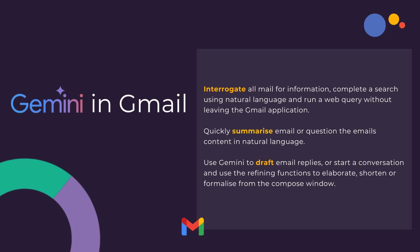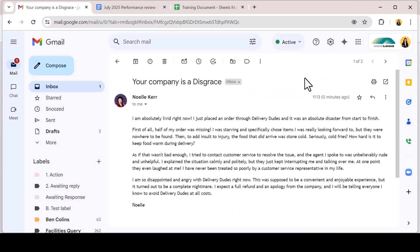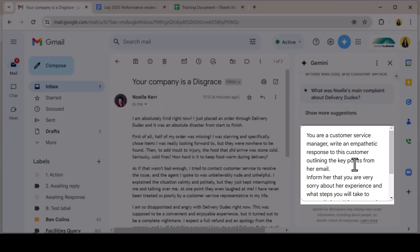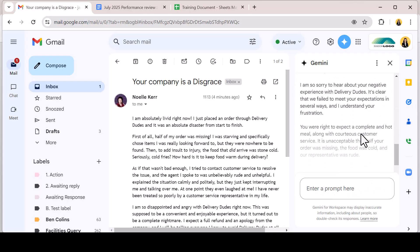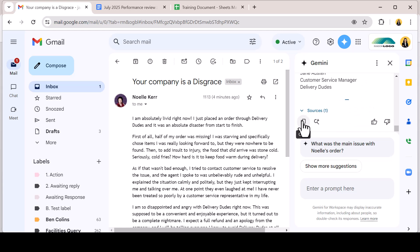Once understood, you can employ Gemini to draft email replies or start a fresh conversation and use the refining functions to elaborate, shorten or formalise from the compose window. Let's reply to our angry customer. Still within the Gemini side panel, I can prompt the AI to draft a response. I ask Gemini to be empathetic, to outline the steps to resolution and resolve the query. Gemini gives a detailed email response, which I can now copy for the reply email to the customer.